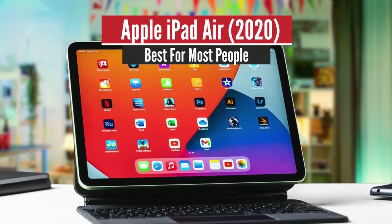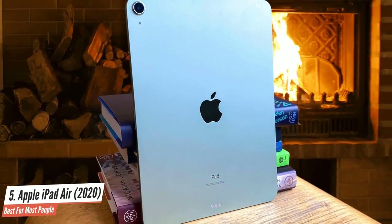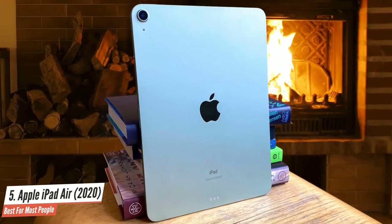Apple iPad Air — Best for most people. This year, the iPad Air offers so much more than the base iPad that it's worth taking the step up if you can afford it.